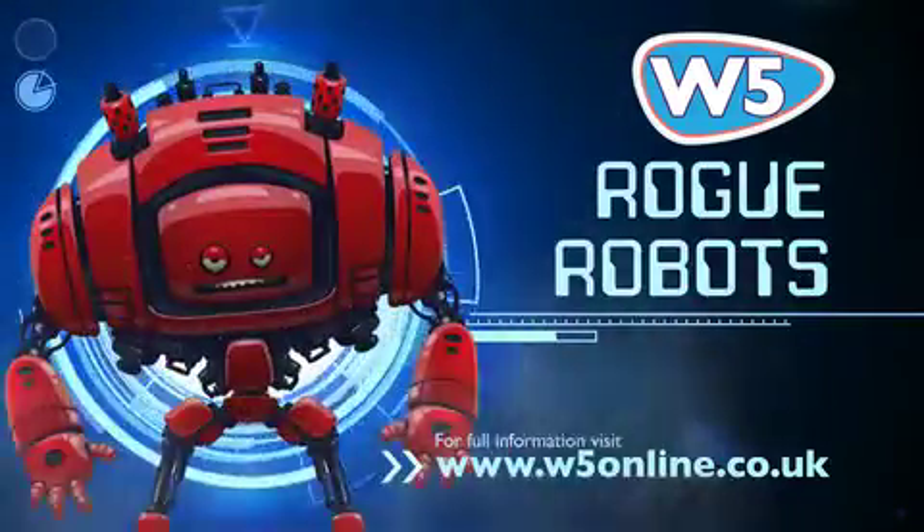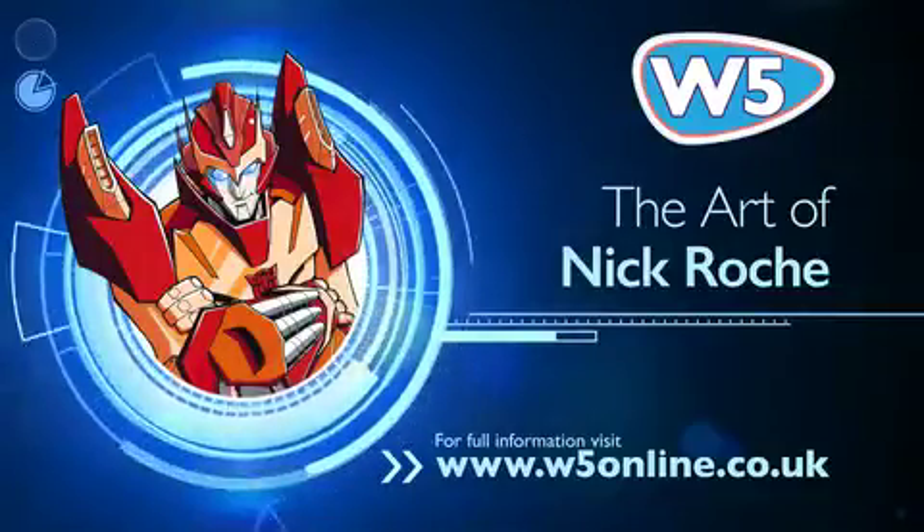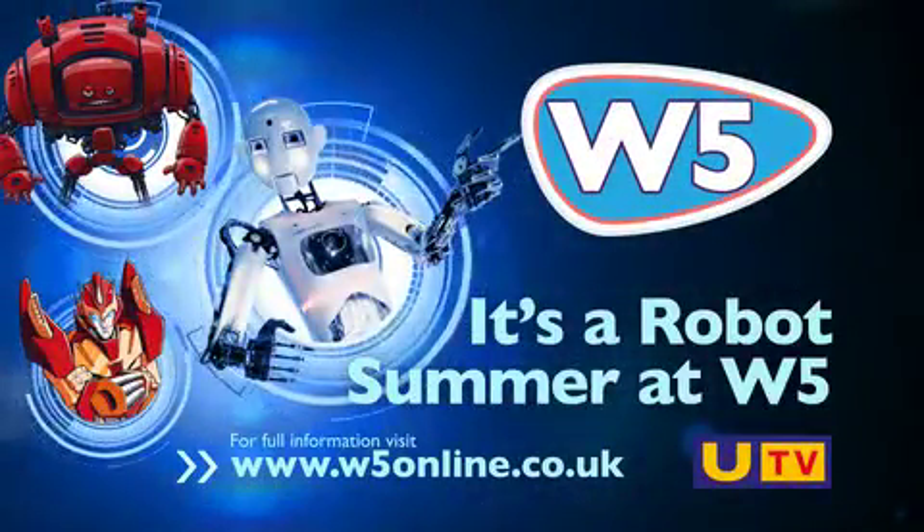Take part in our new Rogue Robots laser tag activity and visit an exhibition of amazing illustrations by comic artist Nick Roche. It's a robot summer at W5.